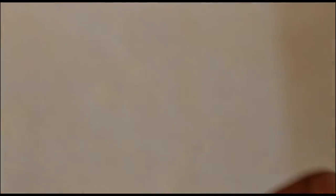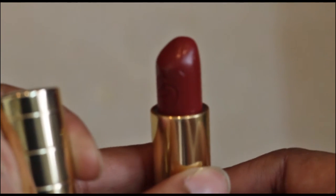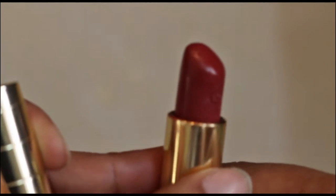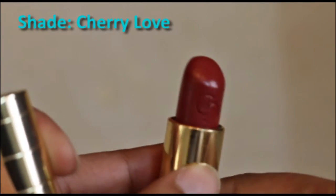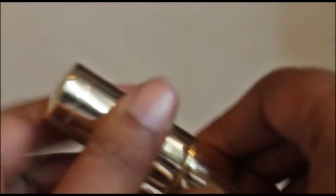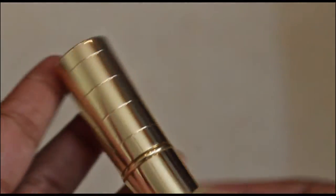This is Oriflame's Giordani Gold Lipstick and it comes in this beautiful gold packaging and I love it. I have used it so don't mind the state of it. But this is a gorgeous colour and I have been wearing this entire winter. Not that we have a lot of winters in Mumbai, but still, whatever there was I loved wearing this. This is shade Cherry Love and I have been loving this a lot. The next thing is this Himalaya foot cream.